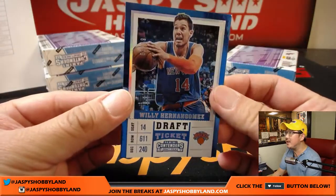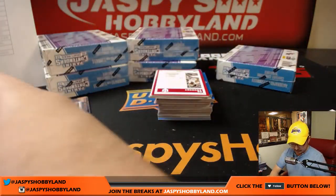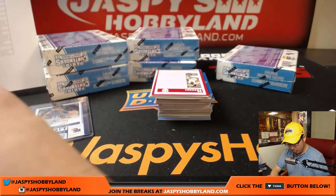Got Willie Hernangomez, 61 out of 99 — New York Knicks, Ed with the Knicks.